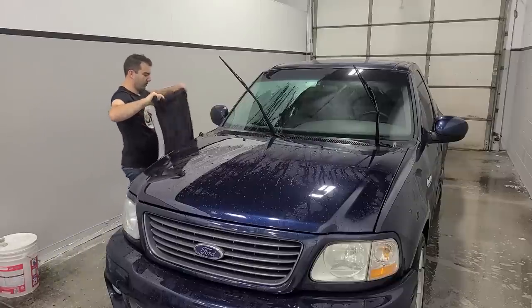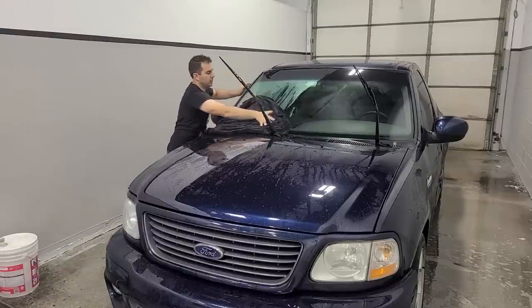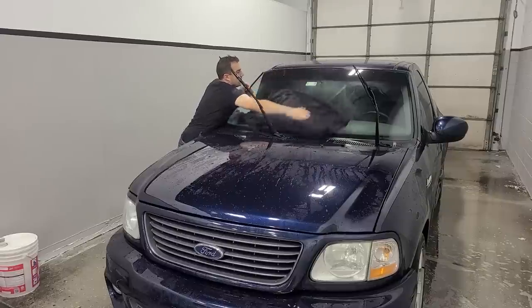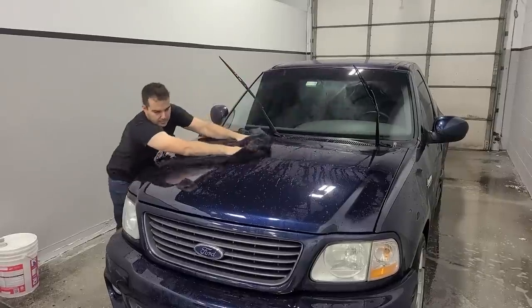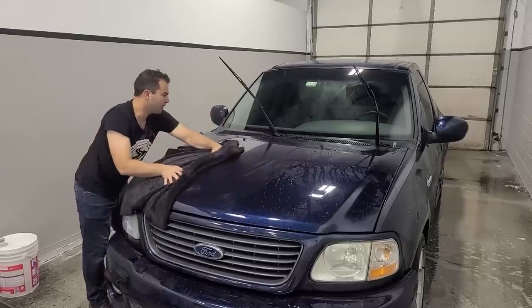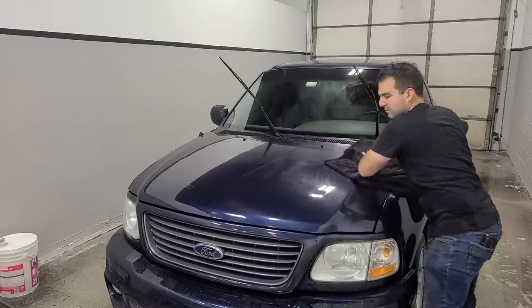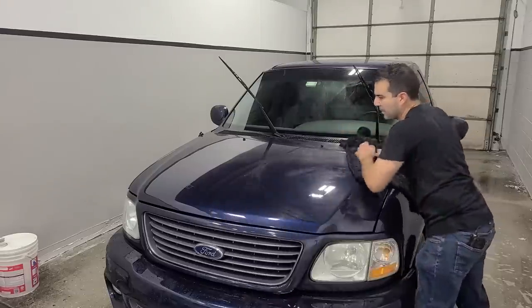If you guys haven't tried one of these gigantic car drying towels, you don't know what you're missing. These things are unreal. How can you improve on drying a car? Just make the microfiber bigger — it's like the American way.